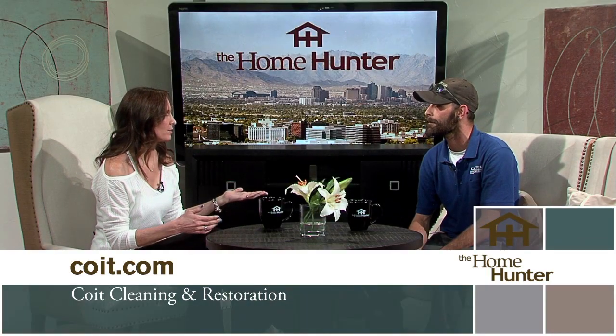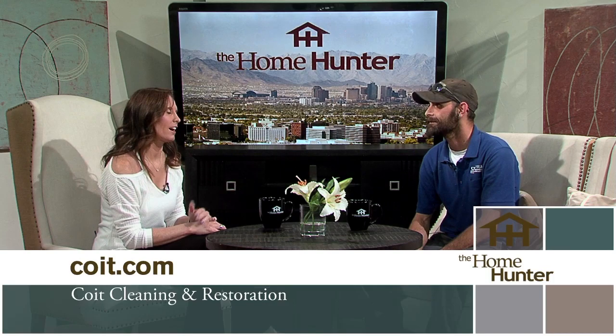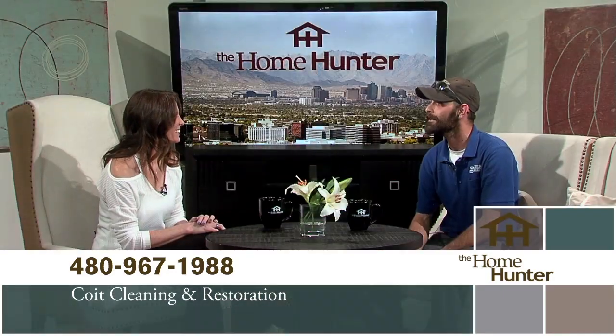Even the grout, the carpet — it's unbelievable the different things. I love the fact that all the technicians that come out, you feel really safe having them in the home. They do a great job. We aim to make sure you feel comfortable, no matter what services you're having done, and that you're satisfied with the end result. Thank you so much for joining us today.